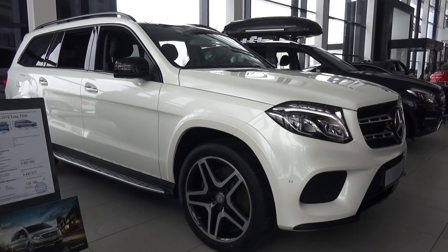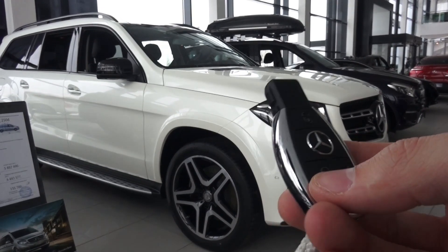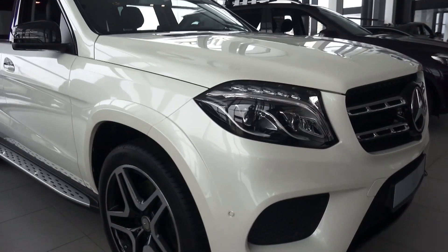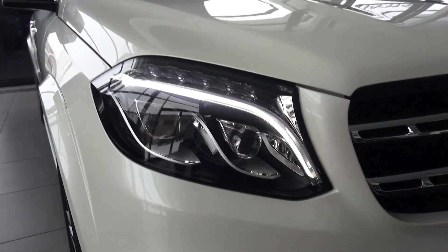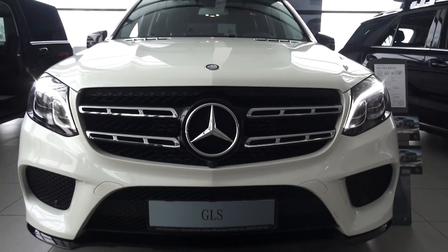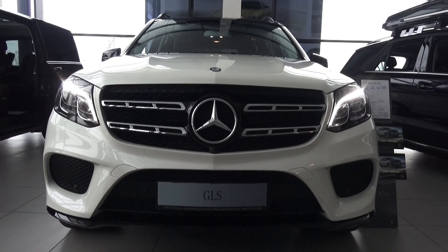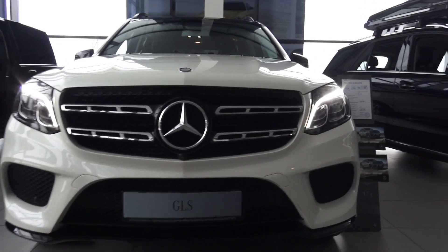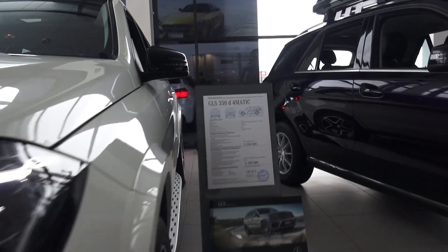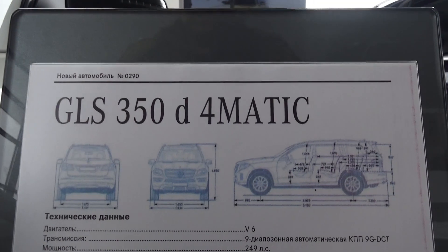Hey guys, how's it going? Today I'm about to present to you the 2016 brand new Mercedes-Benz GLS 350d 4Matic. Here's the key — very elegant key with lock, unlock, and power trunk button. Of course, LED daytime running lights, very bright. This car has LED headlamps and also LED tail lights, very nice, as you can see — GLS 350d 4Matic.